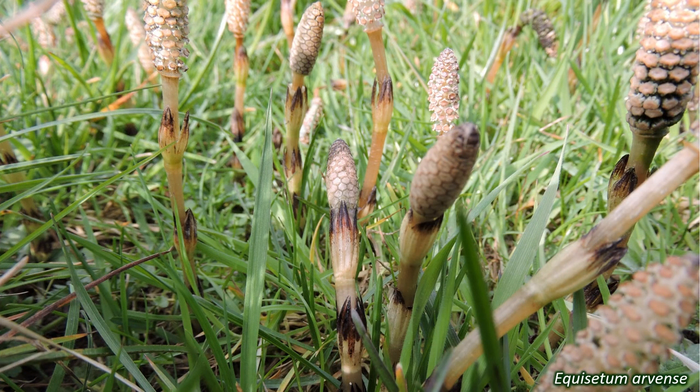Plants in the Equisetaceae family do not produce flowers. And unlike flowering plants or conifers, they do not produce seeds. They reproduce using objects called spores — tiny dust-like packets of genetic material that must pass through several stages before growing into a new generation of plants. Horsetails form their spores in structures called strobili, or cones.